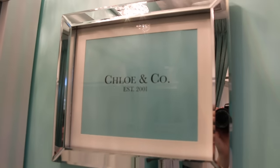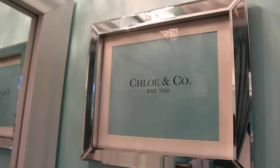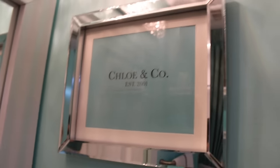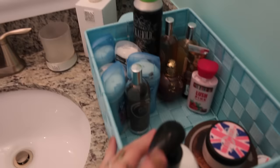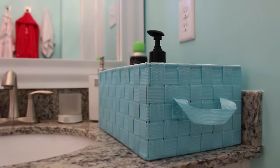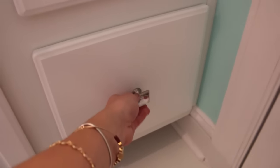And then I have this little sign — it says 'Chloe and Company, Established 2001,' the year I was born. That was custom made. I love this; I think it's really cute and I like that it says 'Chloe and Company.' And then I have my little box here that has my deodorant, perfume, lotion — most of the stuff I use a lot. And then I have my toothbrush and toothpaste stuff. And then my curling iron, straighteners, all my hair stuff.